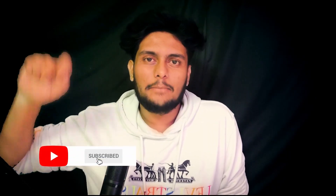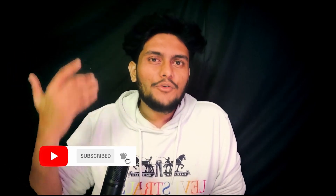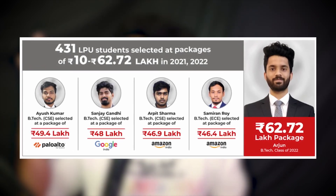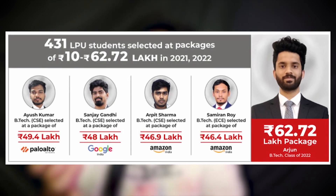You might wonder if you can get those packages — can you get 64 lakhs or even cross the 10 lakh package? That's why they offer different specializations. If you do the specializations, you will get opportunities to use their labs — Google Lab, Google Cloud Labs, and iMac Lab for app development or iOS development. If you utilize all these facilities, they guarantee you can cross 10 lakhs per annum. In fact, 430 plus students got placed with 10 lakh plus packages.